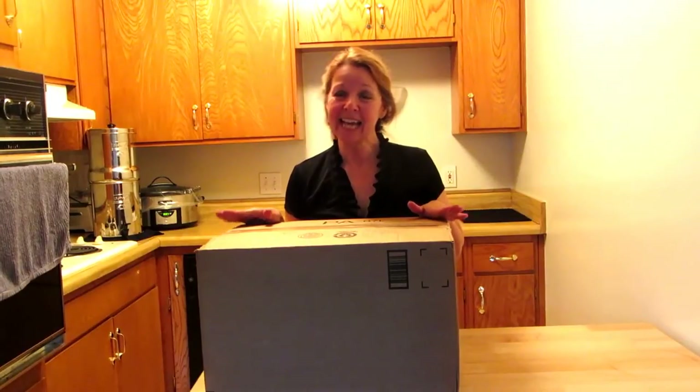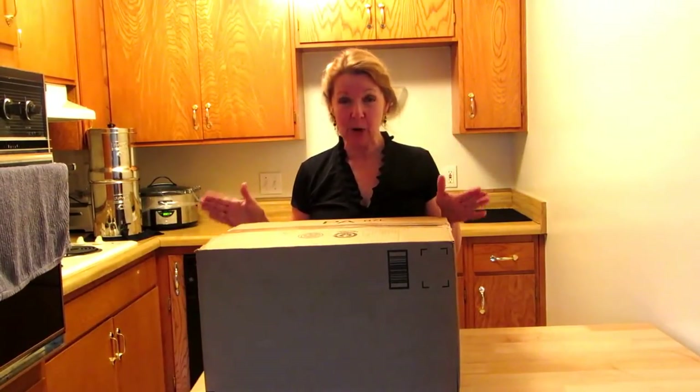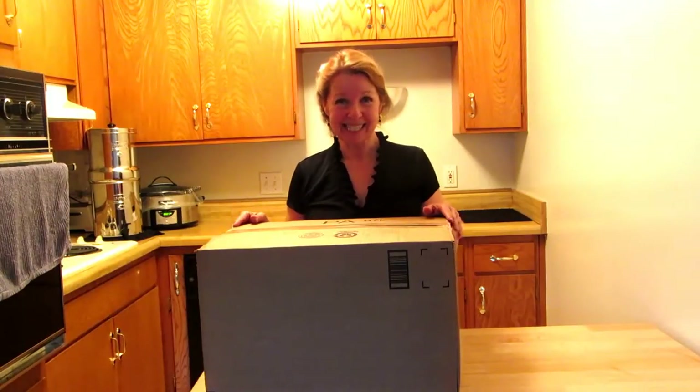Hi, it's AlaskaGranny. I have been waiting like a puppy dog at the door for this package. I ordered it for my son. It came two days later than it was promised, and I can't wait to open it and show you what's inside.